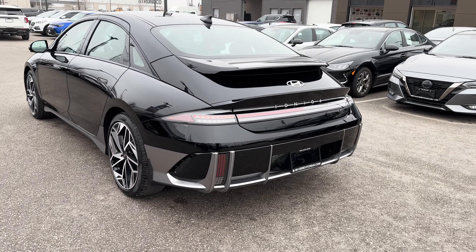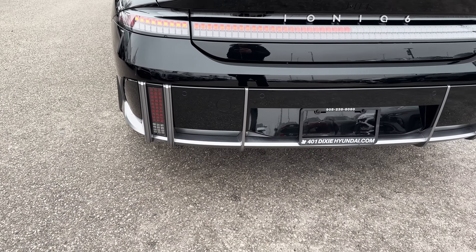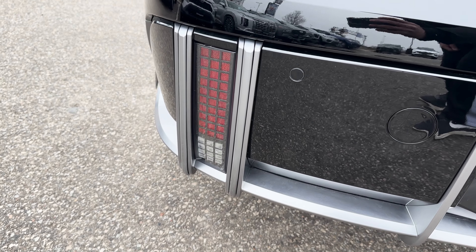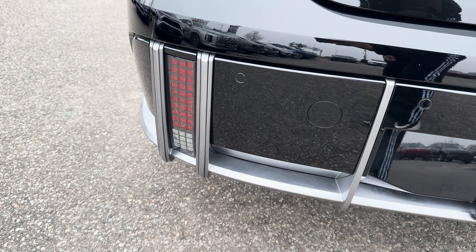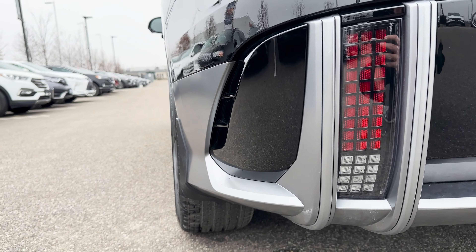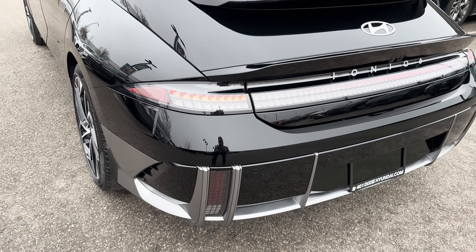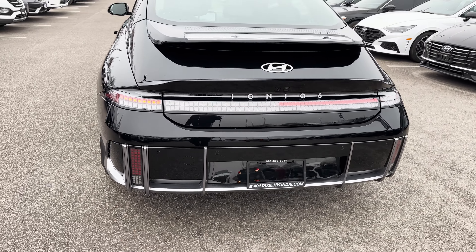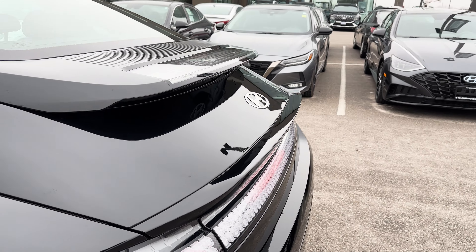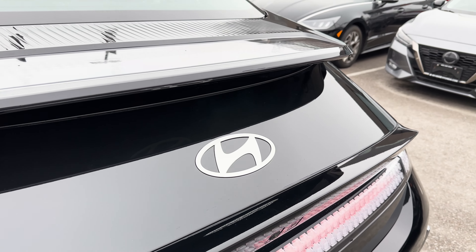Coming to the rear of the Ioniq 6 — I think this is where the vehicle really shines. The back looks something like a spaceship. The bottom area has gray styling that covers the entire bumper. On the corners, the square motif continues as reflectors and reverse lights. There are rear safety sensors, and on the sides are more vent styling — though these are not functional like the front. The LED tail light is made up of a bunch of squares, and there's the Ioniq 6 badge in white. There's also a dual spoiler, with the top one acting as a brake light.